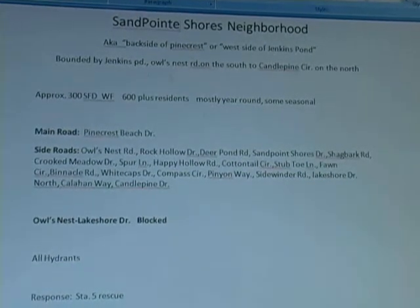Sandpoint Shores — sometimes referred to as the backside of Pinecrest, the west side of Jenkins Pond — runs roughly from Owl's Nest Road around to Candle Pine Circle, Callahan Way, and Lakeshore Drive North. Approximately 300 wood frame homes, roughly 600 residents on that side, most of them year-round. It used to be very seasonal, but during the 70s and beyond many have been converted to year-round.